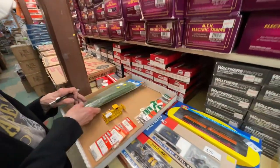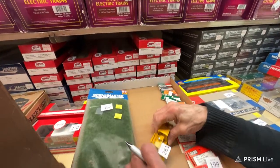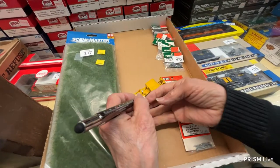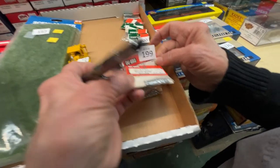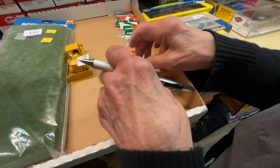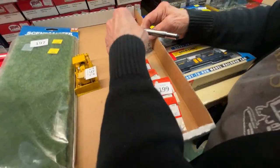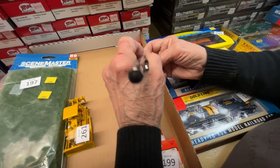Number 197 is a grass mat for $10. Number 261 is a collection of all kinds of different size socket head sheet metal screws — all 50 cents a package. Number 200 is perfect wood screws, also 50 cents a package.